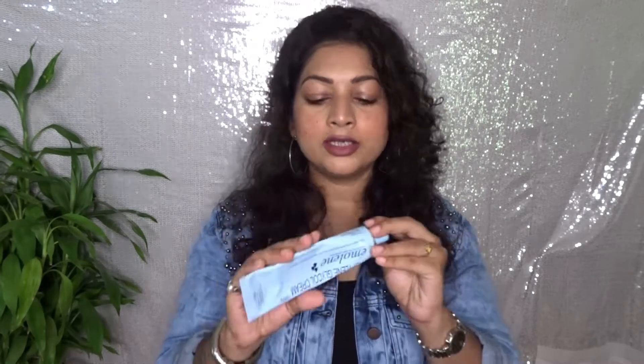First we'll talk about the cream and then the ingredients. This is a dermatologist-approved cream specially for dry skin. It is a hydro-nourisher that restores the natural moisture balance, meaning it helps your skin retain moisture. It gives a plump effect, nourishes the skin, and helps keep your skin hydrated for a really long time. This is a water-based cream.